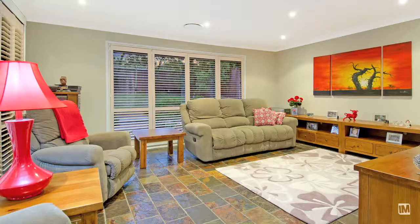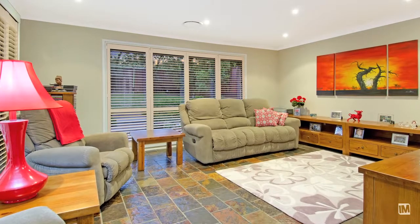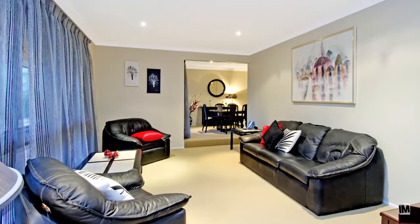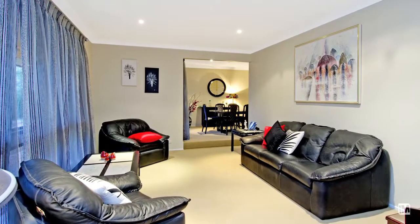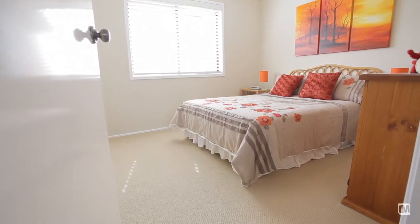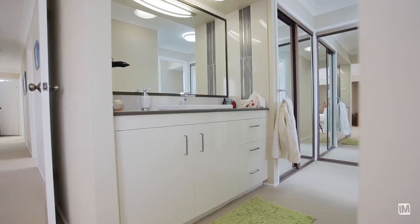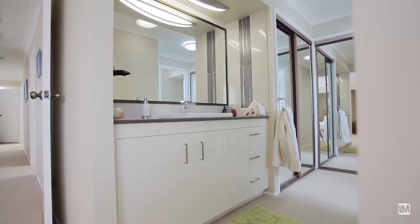What I love about the living space downstairs is the informal and the formal areas, and I think it works very well for not only young kids but older kids too. There's four really good-sized bedrooms, the master being a double, with a large walk-in wardrobe and a tastefully renovated ensuite.